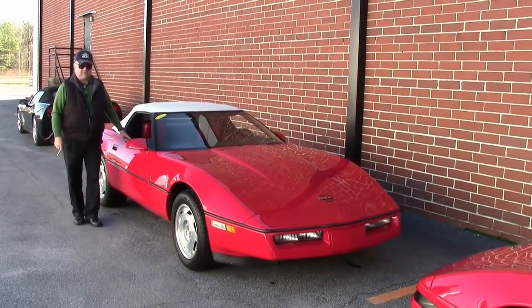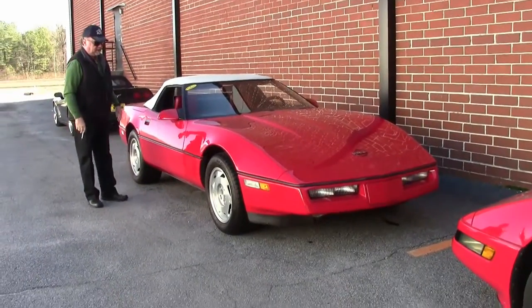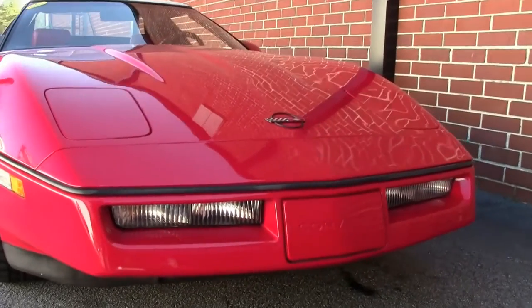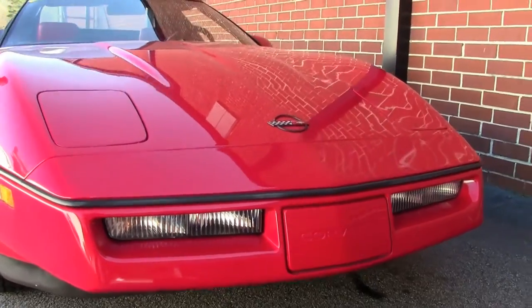Hey, this is Jan Hermstad at Bayer Vet in Atlanta. Today we're gonna show you a 1988 convertible. This is one of the earlier years and different from the 90s and newer are the dash.